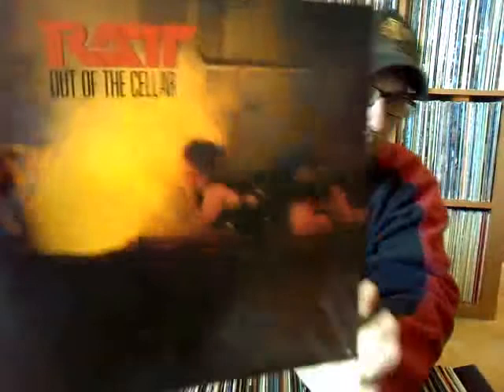Rat — 'Out of the Cellar' — didn't have this on vinyl. This is on Atlantic. Night Ranger, 'Seven Wishes.'